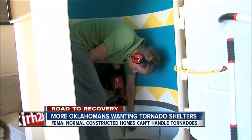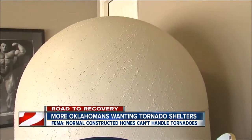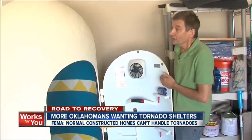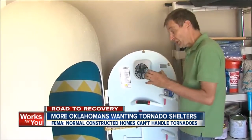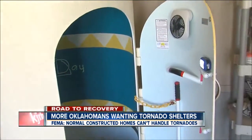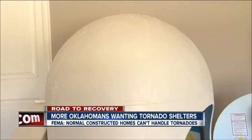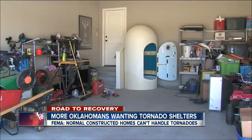Dirk DeRoos is installing this safe room in a Bixby home today. He's the inventor of this cylinder-shaped tornado shelter. If anything's going to keep you safe, it's going to be a steel cylinder cap with a dome. Dirk says his shelter can withstand an EF-5 tornado, and that's because of its shape since the wind travels over it. He believes it means it's safer than a square or rectangle shelter.